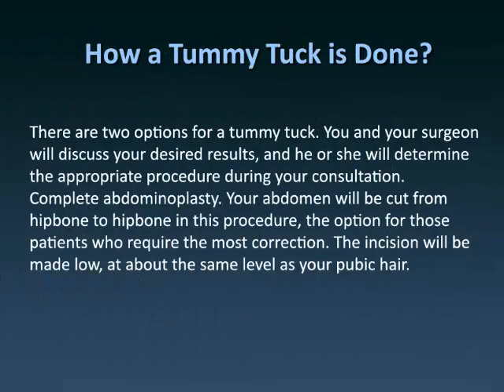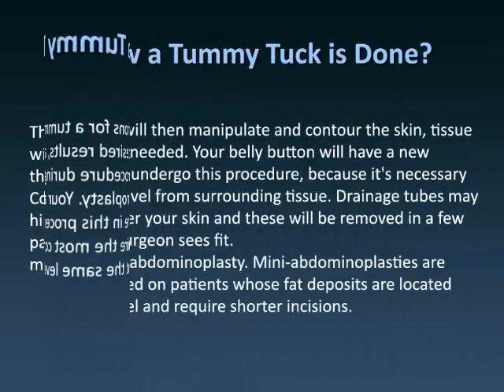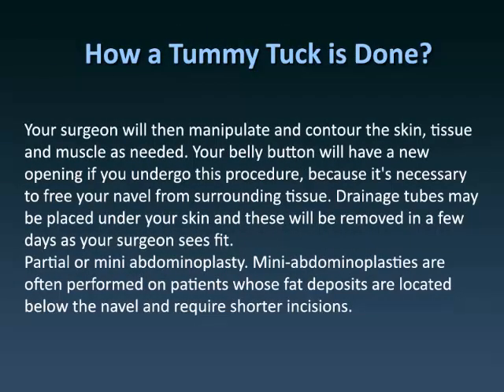There are two options for a tummy tuck. You and your surgeon will discuss your desired results, and he or she will determine the appropriate procedure during your consultation. The first is a complete abdominoplasty. Your abdomen will be cut from hip bone to hip bone in this procedure — the option for those patients who require the most correction. The incision will be made low, at about the same level as your pubic hair. Your surgeon will then manipulate and contour the skin, tissue, and muscle as needed.